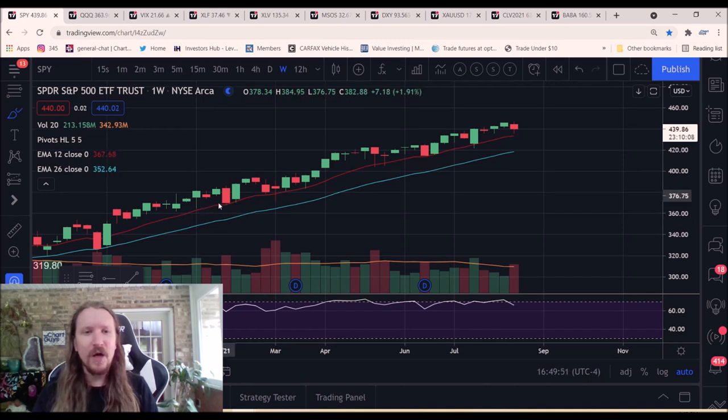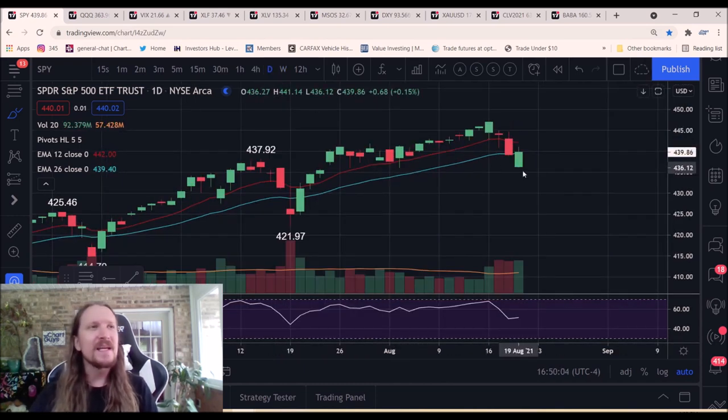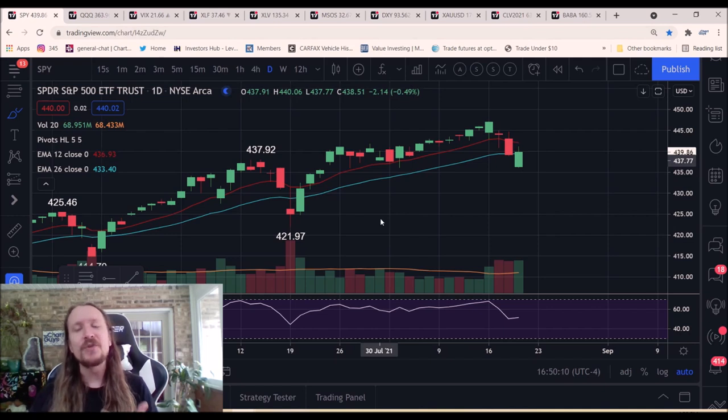We've now seen it essentially one, two, three, four, five, six distinct times, and this would be the seventh. We essentially have to confirm a daily downtrend if we're going to lose that weekly EMA 12 with any kind of confidence. So tomorrow's a pretty important day as far as how we head into the weekend.